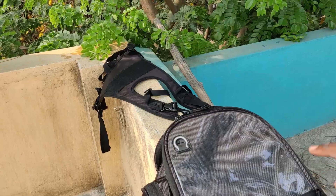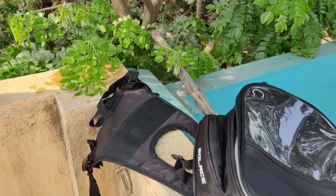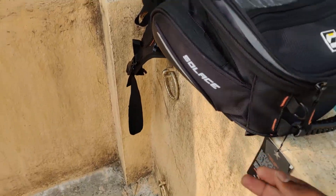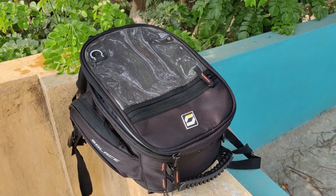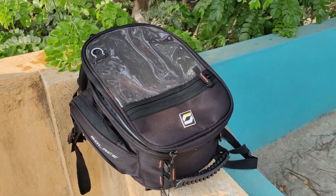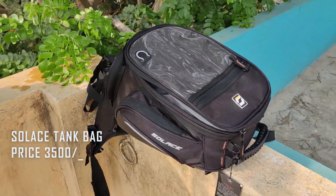If you fix this on the tank, it has velcro — you can fix it onto the tank securely. This is how it is fixed, and that is why it is better than other brands. This is super, cost is 3500 rupees.